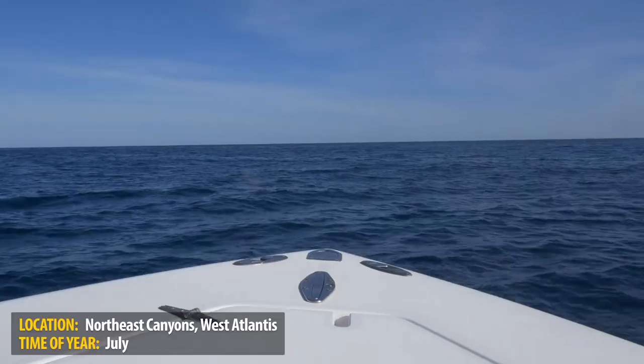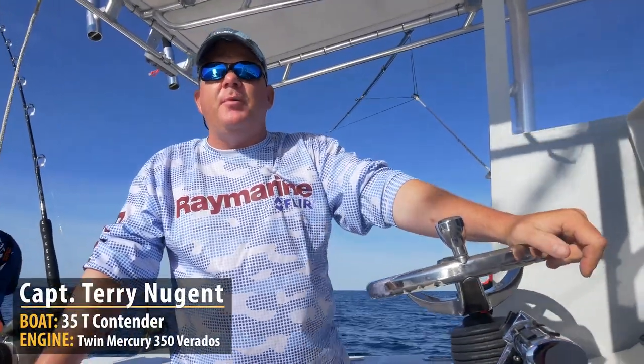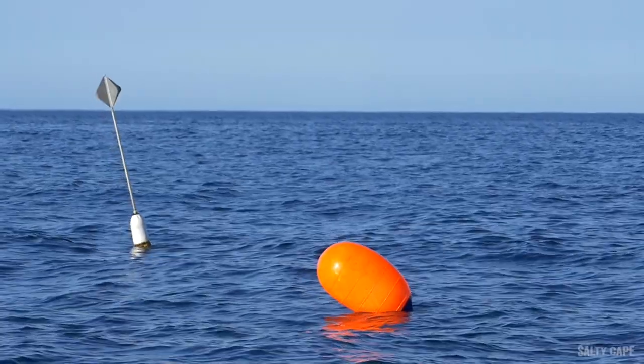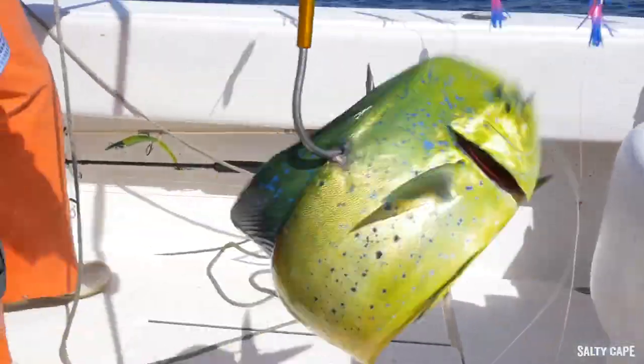We're on a fast and furious bite out here. It is wide open in West Atlantis Canyon. Captain Terry Nugent for Riptide Charters and Salty Cape. Today we're out in West Atlantis Canyon, about 85 or 90 miles south of Martha's Vineyard. There's been some really good fishing out here — a lot of yellowfin tuna, some mahi, some white marlin.